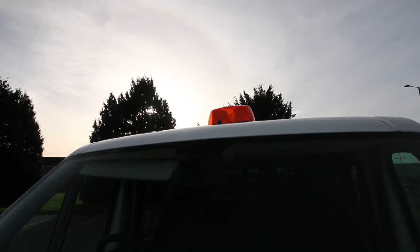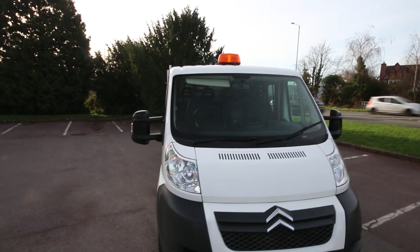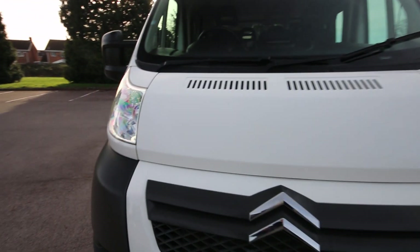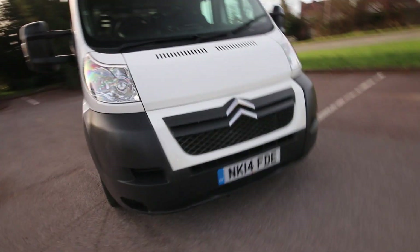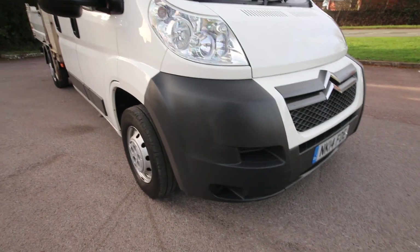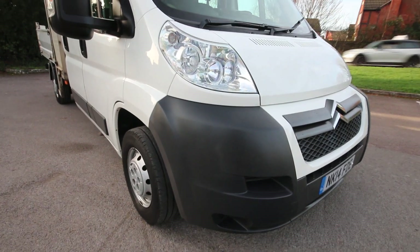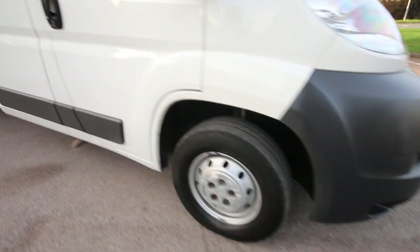Up there on the roof you've got your warning light — we all like a nice amber warning light. Front of the vehicle nice and tidy. It's a straight tipper, to be fair. These things can really get used, but this one — yes, there's a bit of scabbing on the rear tub, but in actual fact the vehicle itself is nice and tidy.